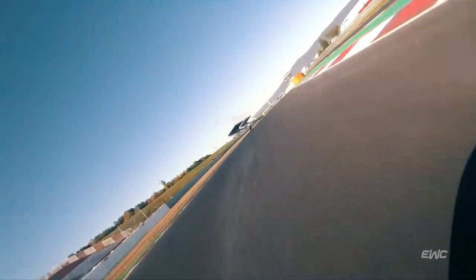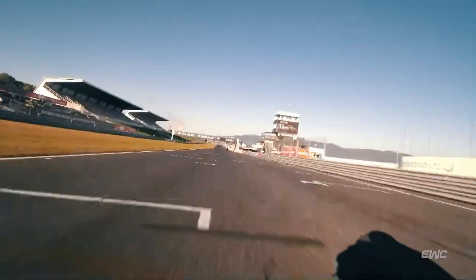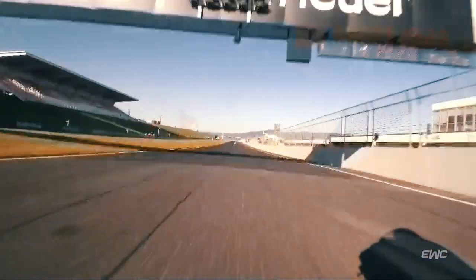And last two corners, very important to prepare the last corner, especially the exit because it's important for the front straight, where we're coming up to fifth gear again. So this is an on-board lap from Autodrome Most.